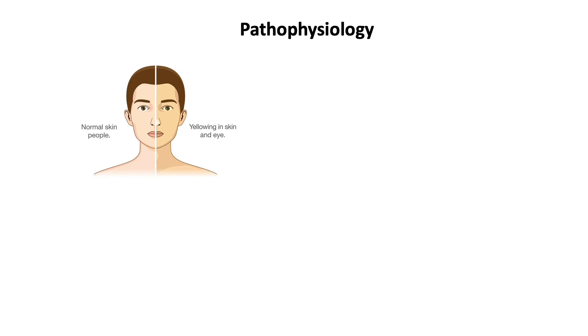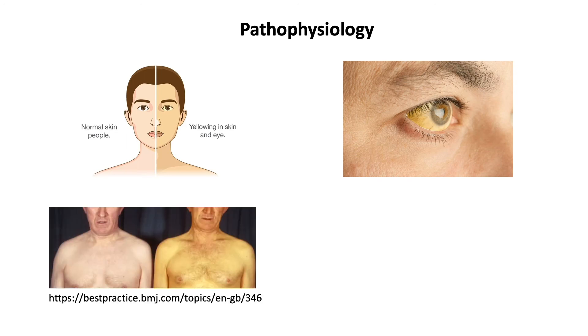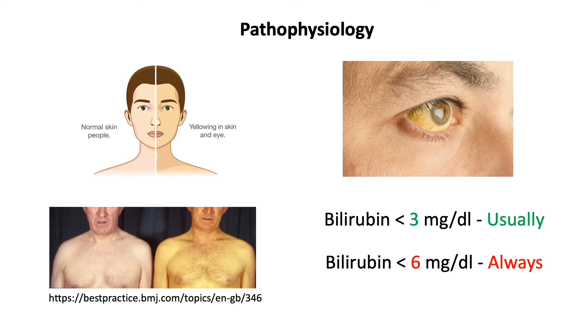With the exception of intermittent episodes of jaundice, most patients with Gilbert syndrome are asymptomatic and have normal physical exam findings. During an episode of jaundice, the examination will be notable for scleroicterus. Laboratory testing reveals unconjugated hyperbilirubinemia with total bilirubin levels usually less than 3 mg/dL, though in the setting of increased bilirubin production, levels may be higher but almost always less than 6 mg/dL.